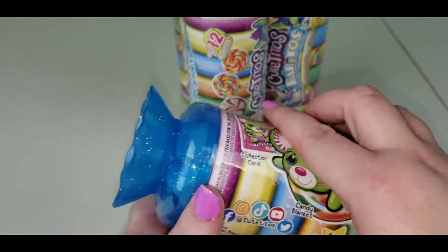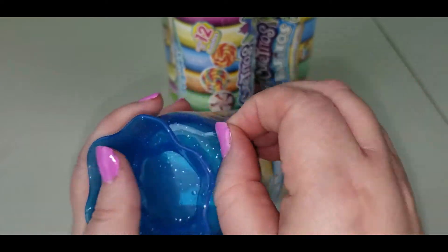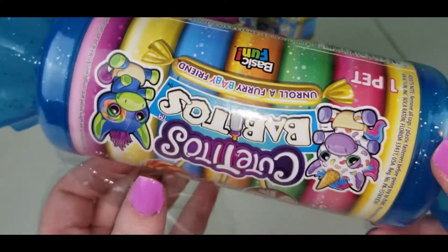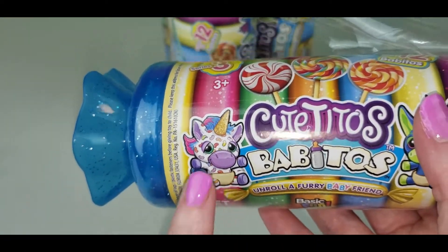We will do this blue one first — I want to save the pink one for last, pink's my favorite color. And let's see, yep there is a unicorn on it, so let's hope I get the unicorn one!